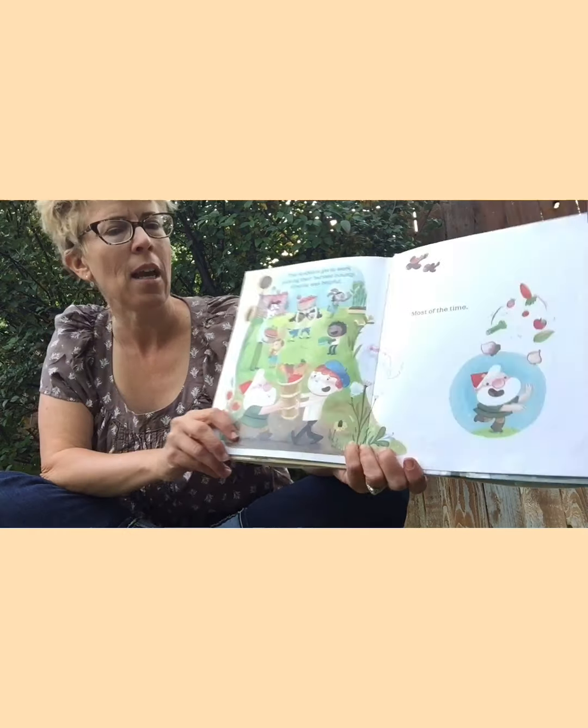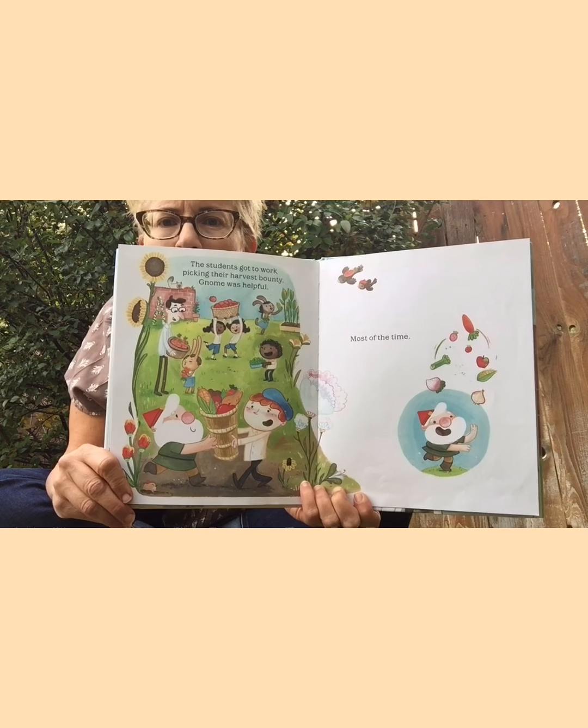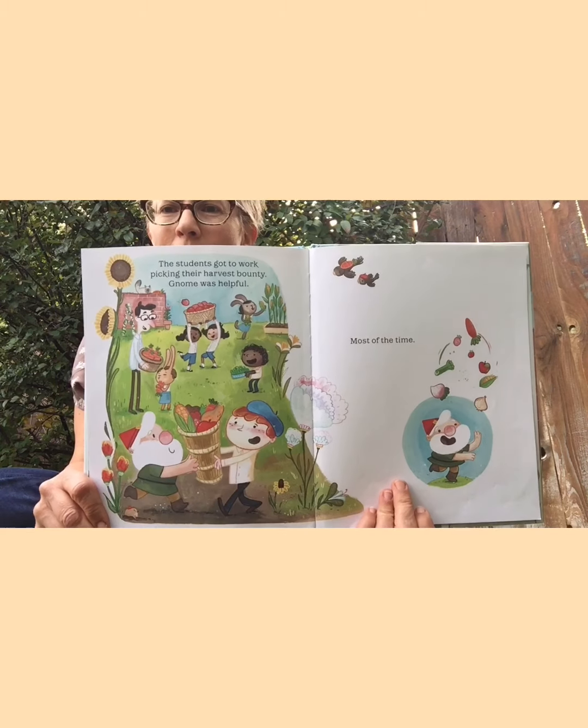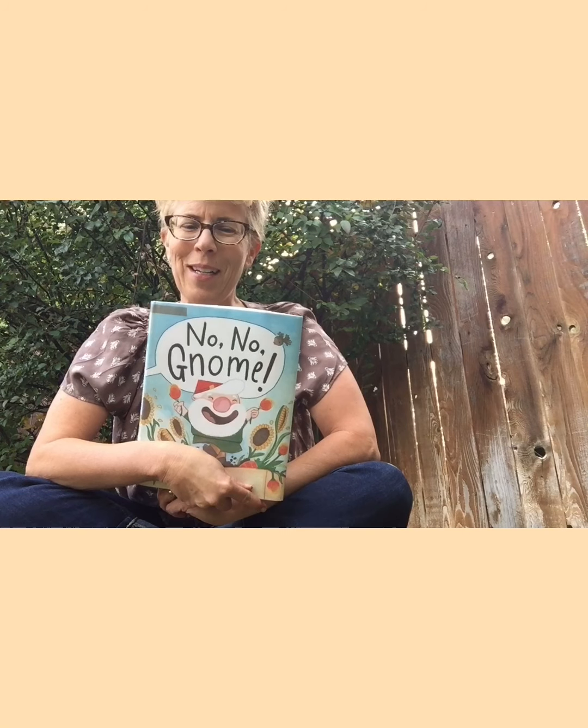The students got to work picking their harvest bounty. Gnome was helpful most of the time — now he's juggling vegetables! Oh, that gnome is silly, isn't he? That was a great little book.